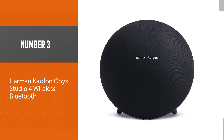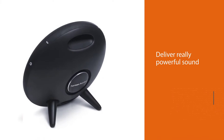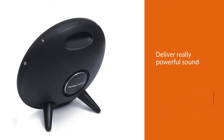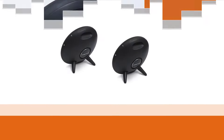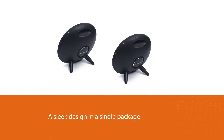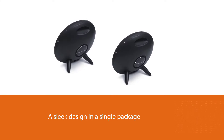The Sonos Play 5 bluetooth speaker comes equipped with six amplifiers and six dedicated speaker drivers, which provide full range sound performance. It has enough volume to fill up a large room with pure sound quality and deep bass response. You can also pair an additional Play 5 for a much wider stereo sound stage.